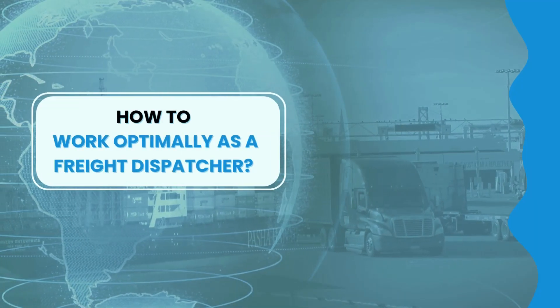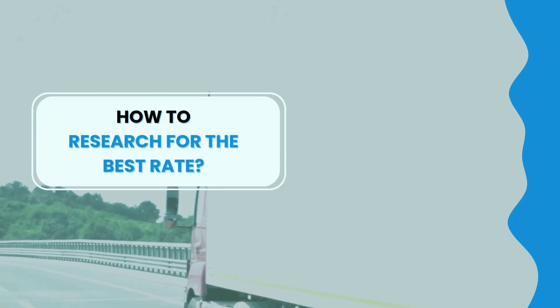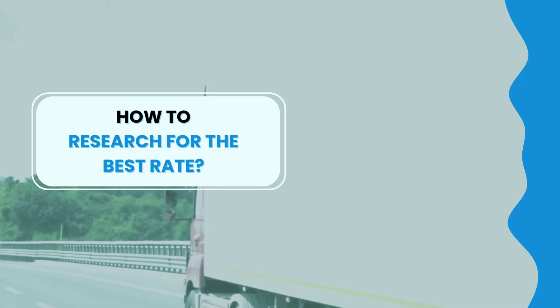Working optimally as a freight dispatcher is a balancing act: truckers want to maximize their earnings, fleet owners aim to keep trucks moving, and owner-operators strive for independence. Your role is to coordinate these interests effectively using strong communication, planning, and problem-solving skills. Finding the best rate is like hunting for treasure — utilize online tools, consult with other dispatchers, and stay informed about market conditions. The more knowledge you have about the market, the better deals you can secure.